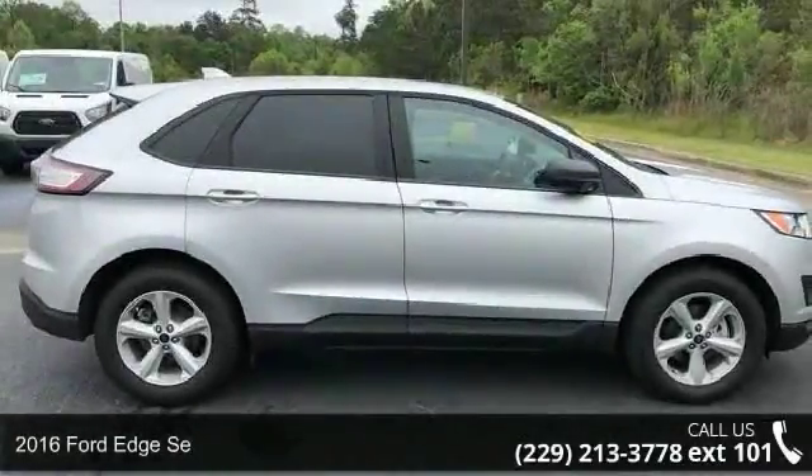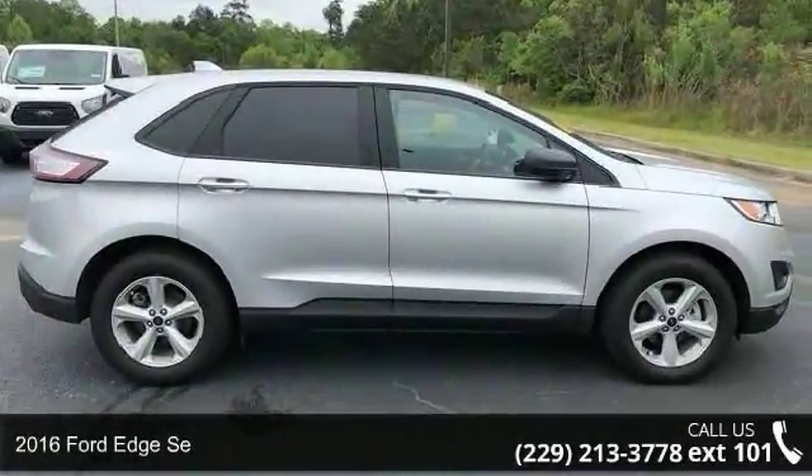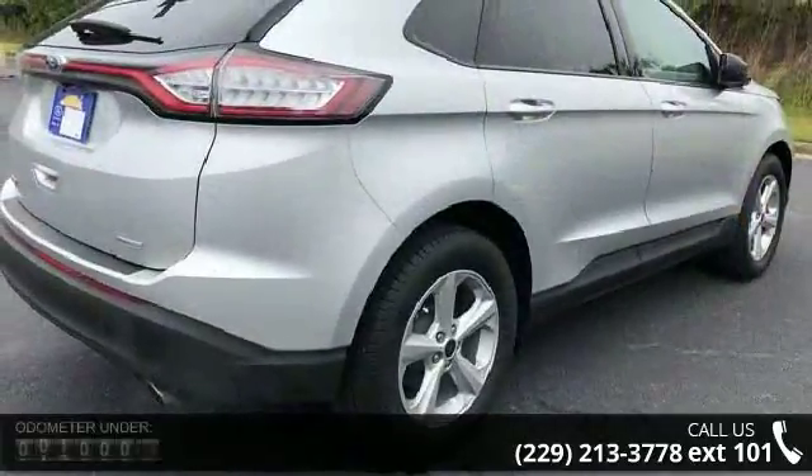Imagine yourself in this 2016 Ford Edge. If you are looking for a first-rate auto, this one could be yours today.